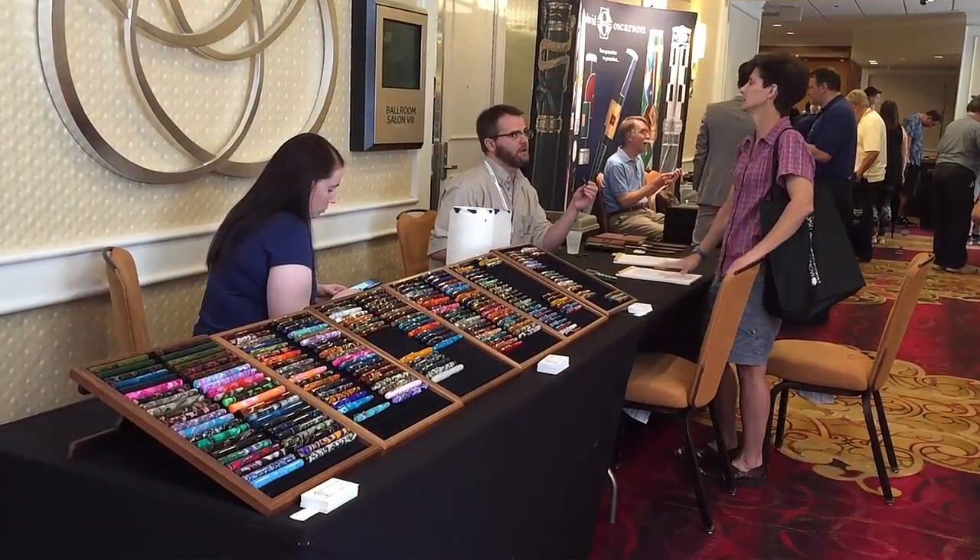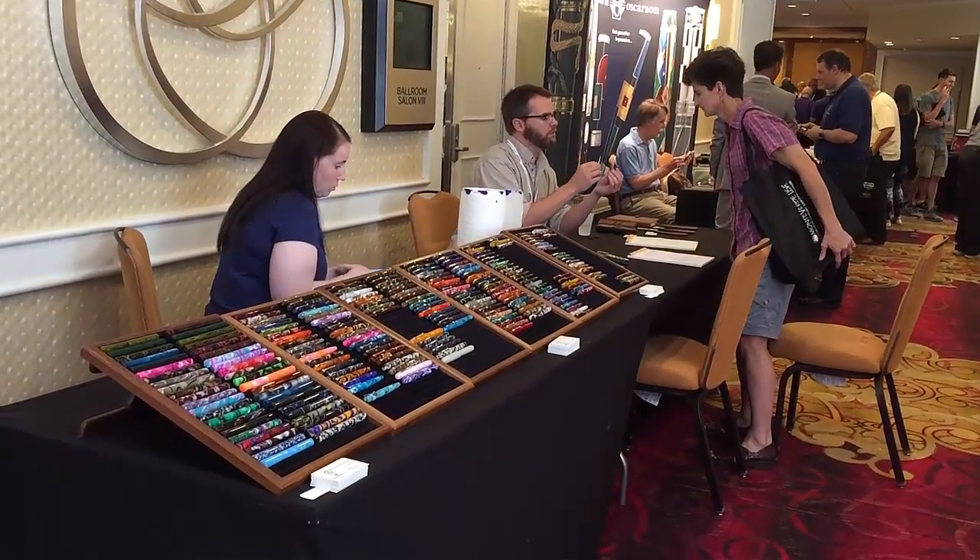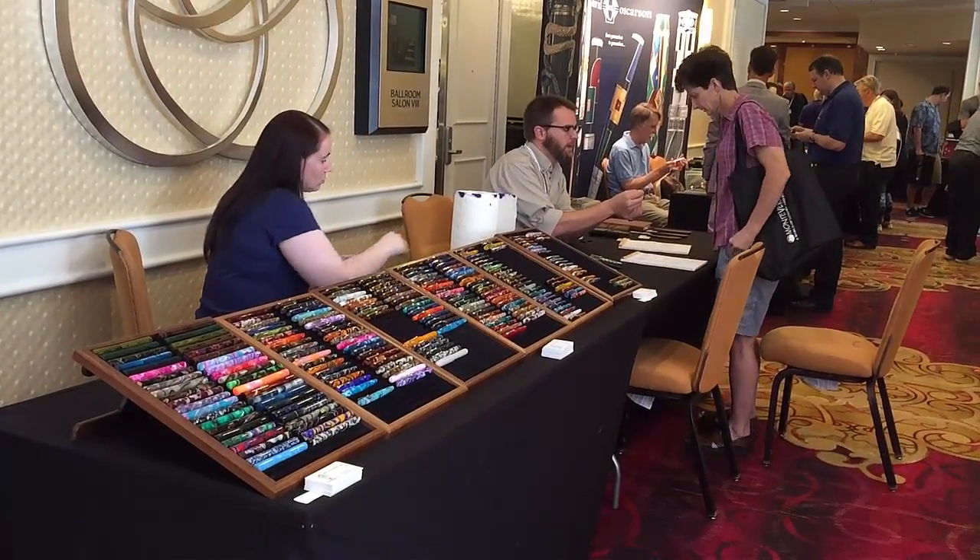Next I picked up something from Edison Pens — a Herald. This was my impulse purchase of the show; it wasn't on my shopping list, but when I was visiting with Brian and Andrea Gray, this caught my eye. I've been into oranges lately and I really like this material. Edison has always been one of the best-looking tables at a show — the wide variety of colors and materials and the manner in which they're displayed really show off the product well. So far I'm really liking this pen; it looks cool, writes fantastic, and if you don't own an Edison, their site is well worth checking out. Plus the Grays are really nice people.